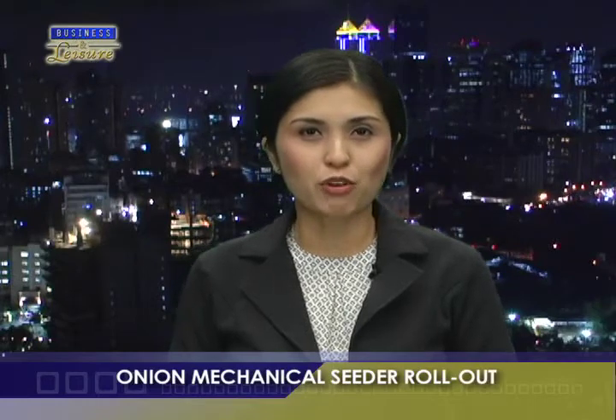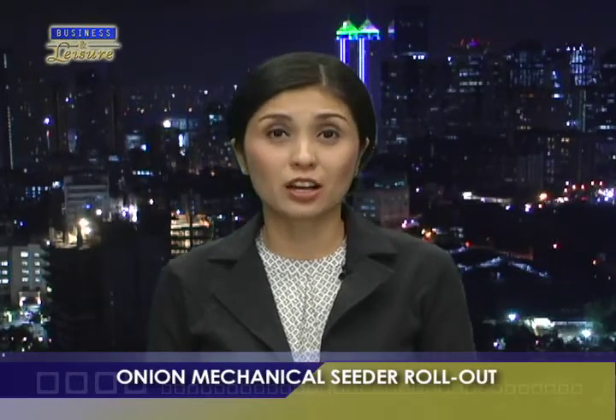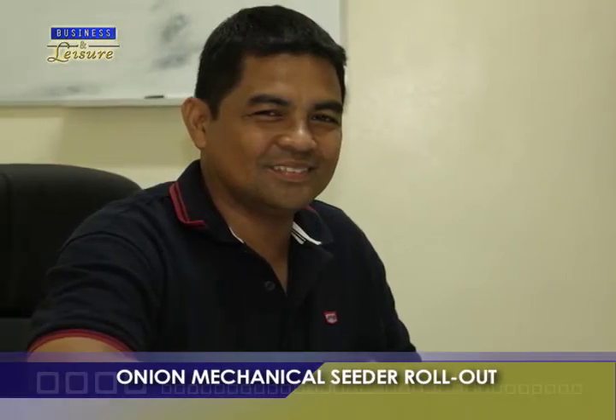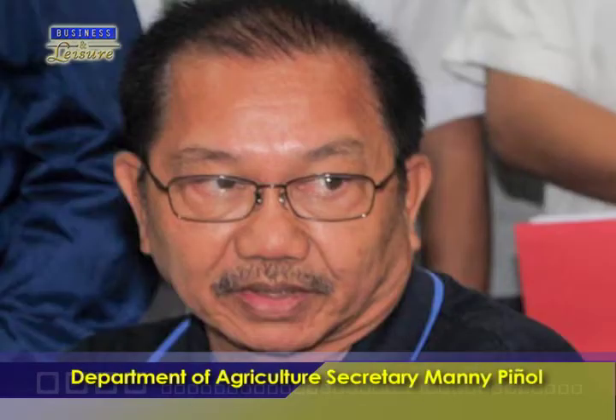After exhaustive field trials and validations, the 10-row onion mechanical seeder is now ready to be commercialized. This is the first new farm mechanization technology that will see commercialization in the country. The Philippine Center for Post-Harvest Development and Mechanization, or PHILMEC, Executive Director Dr. Janisio Alvindia will take charge of the commercialization project as directed by Agriculture Secretary Manny Pinyol.